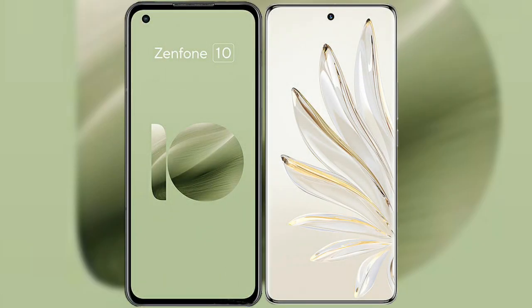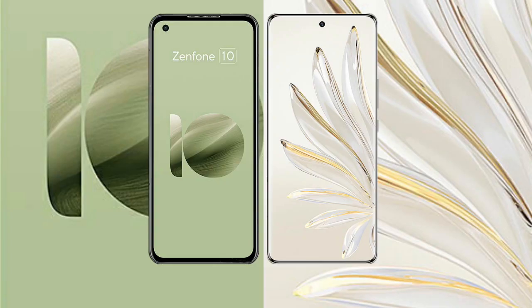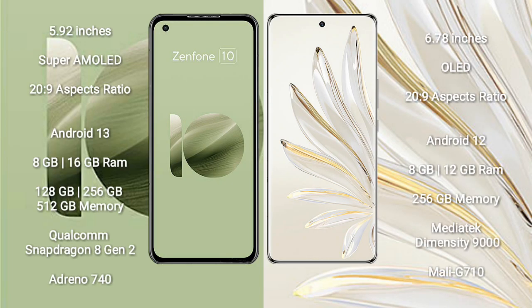I will compare the new Asus Zenfone 10 with Honor 70 Pro Plus. Asus Zenfone 10 comes with a 5.92-inch Super AMOLED display and an aspect ratio of 20:9. Honor 70 Pro Plus comes with a 6.78-inch OLED display and an aspect ratio of 20:9.